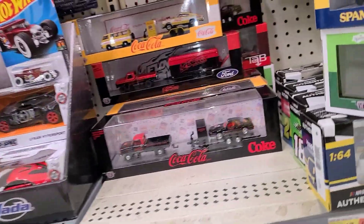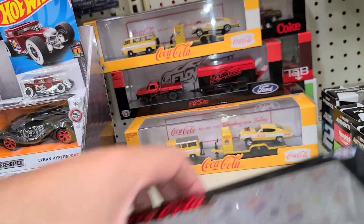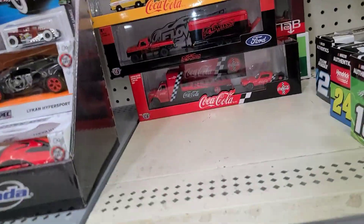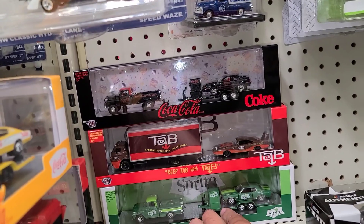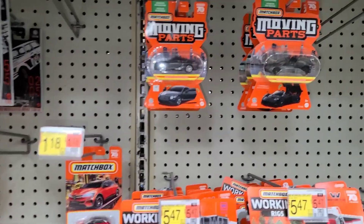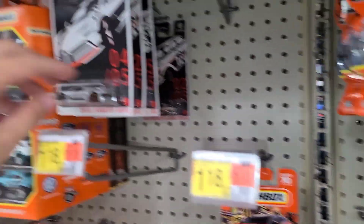There's one, two, three — and I think there's one in the back over there too. There's a yellow Coke, there's the Flow Tech. We got one black and the last Sprite down there — so no chases. I'll stack back up. Let's go check out the regular Hot Wheels.